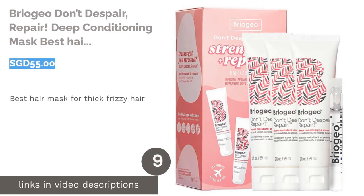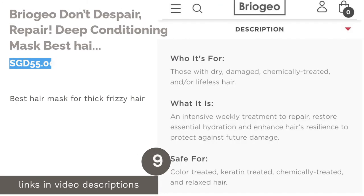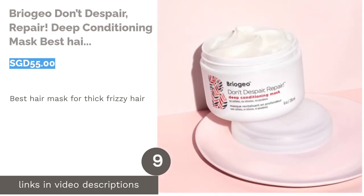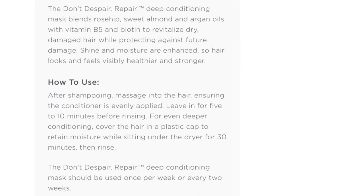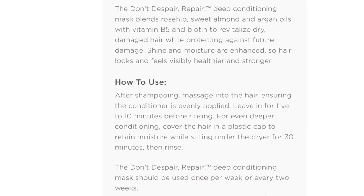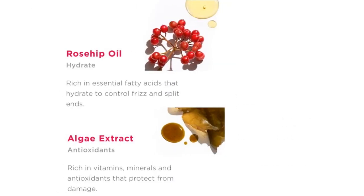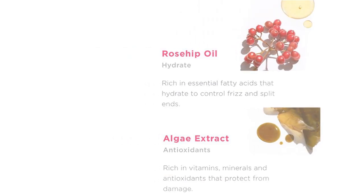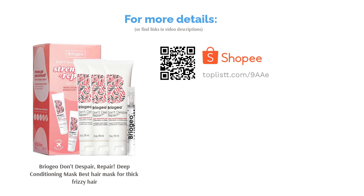The next product on our list is Briogeo Don't Despair, Repair Deep Conditioning Mask, the best hair mask for thick frizzy hair. Just like your puffy winter coat, thick frizzy hair needs extra care especially when heat comes knocking on the door. This naturally derived formula feeds your lackluster mane with essential vitamins like rosehip, sweet almond and argan oils, vitamin B5, and biotin for healthier hair.